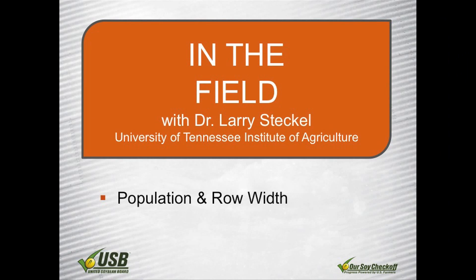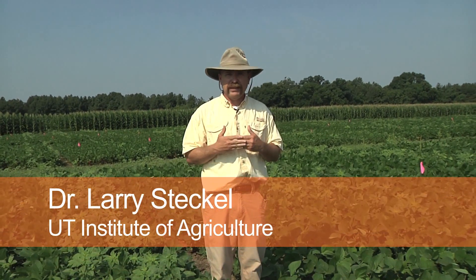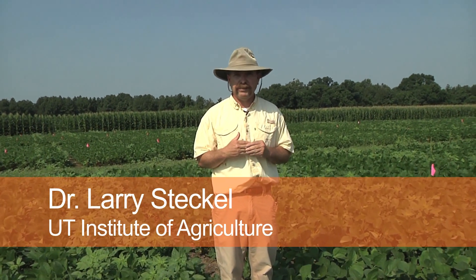What we have here today is we are looking at a study that's evaluating the population of soybeans planted, the row width, and a combination of herbicides to see which is going to give us the most effective system to help us control Palmer pigweed in particular.